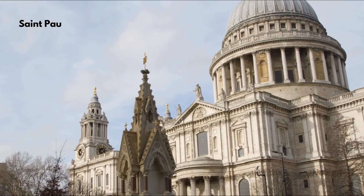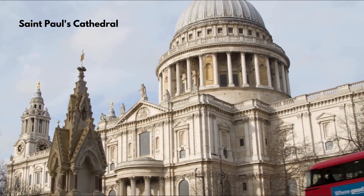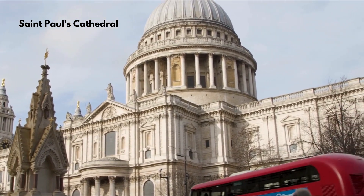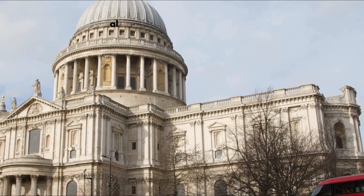Marvel at the architectural splendor of St. Paul's Cathedral, a masterpiece of Sir Christopher Wren. Wander through the lively streets of Covent Garden, where street performers entertain crowds and boutique stores beckon shoppers.